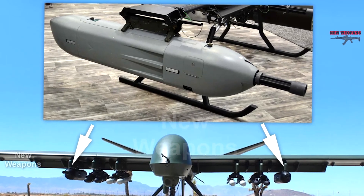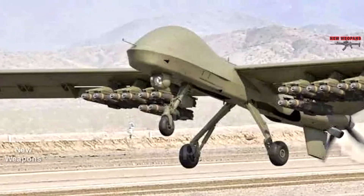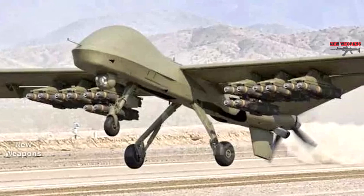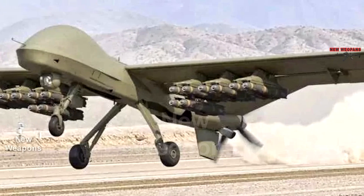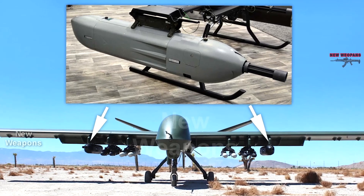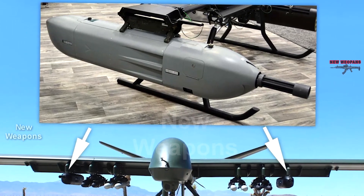Under the wing of the Mojave drone, there are six hardpoints, three on each side. Four are occupied by missile launchers, probably with AGM-114 Hellfire and AGM-179A Air to Surface missiles. Along the edges are two Dillon Aero containers, each a closed system with an internal power source for electric miniguns and a magazine for 3,000 rounds of 7.62mm ammunition.